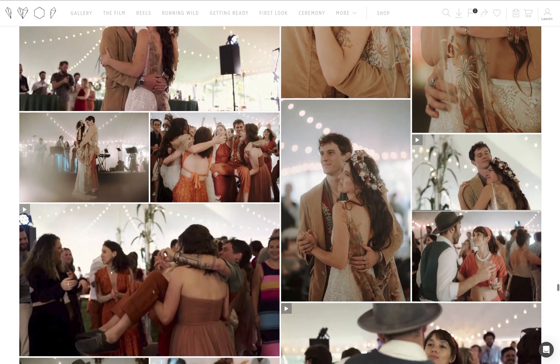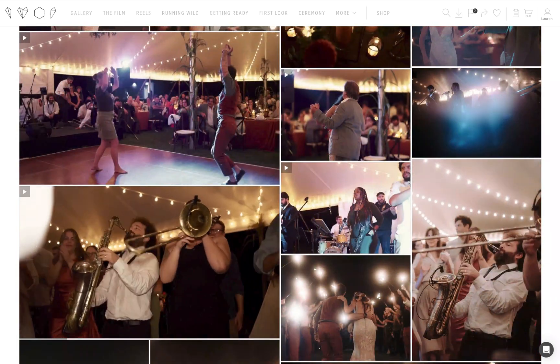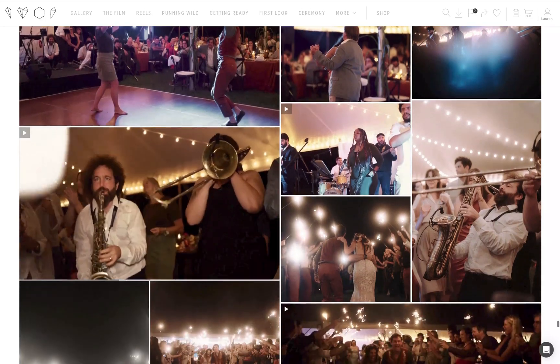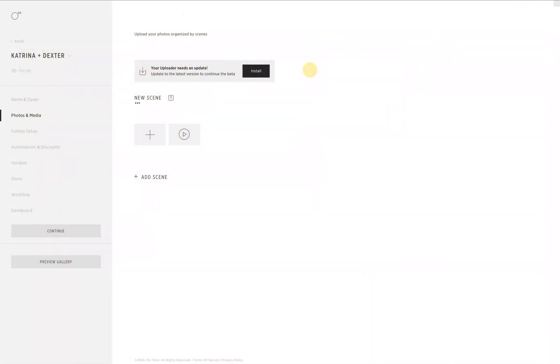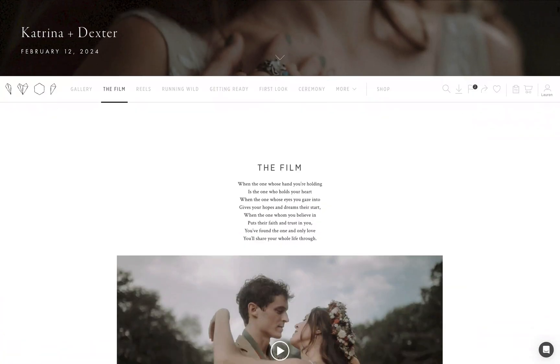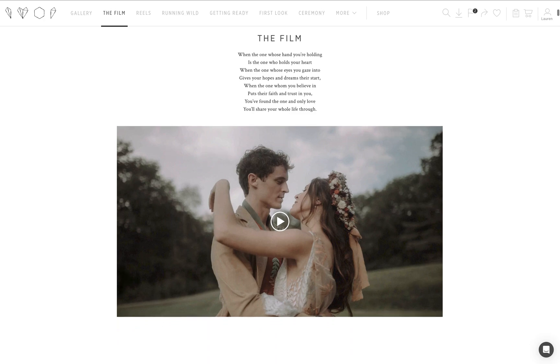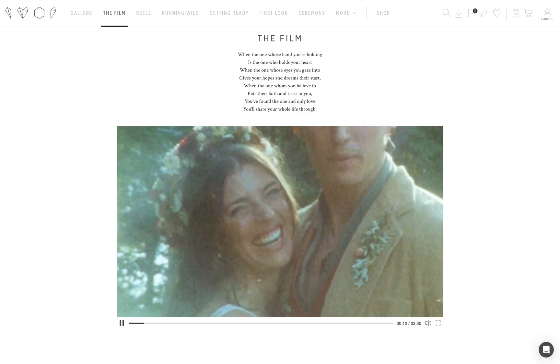Video Delivery will soon be available on all PicTime plans. It's designed to integrate smoothly with your existing workflow, allowing you to offer a more comprehensive service to your clients. To access Video Delivery, just make sure you've updated your PicTime uploader. If you have any questions, our support team is always here to help. We are so excited to see how you will use Video Delivery in your work.